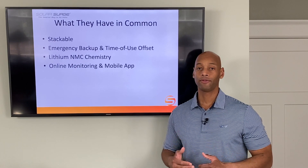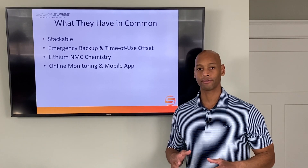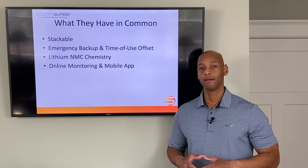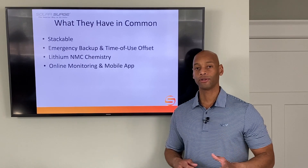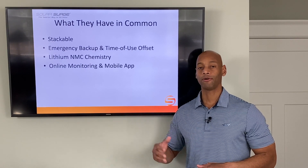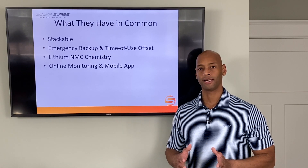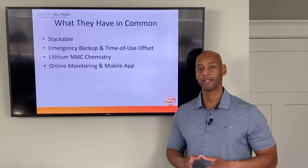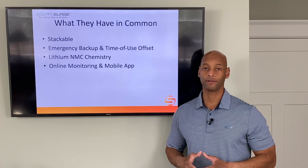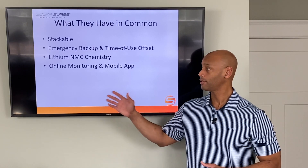Both batteries can be used for emergency backup power — which is what most of our clients at Solar Surge are looking at — as a way to protect from a loss of the electric grid so you have secure power day or night. Many viewers are also in markets with time-of-use metering, where you can use the battery to avoid purchasing peak power during high-usage rates, typically between 4 and 9 p.m. on the West Coast, by draining the battery during those peak hours and recharging during the off-peak overnight rate when electricity is much cheaper. Both batteries support both applications.